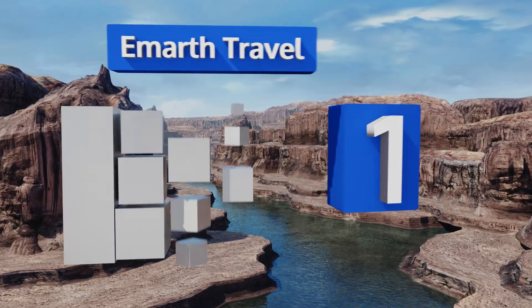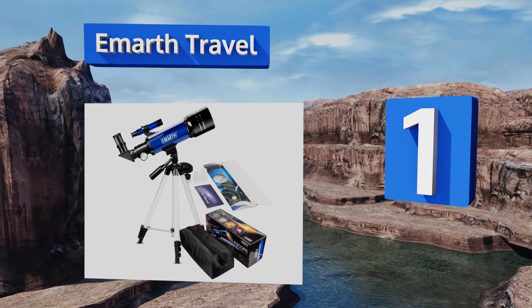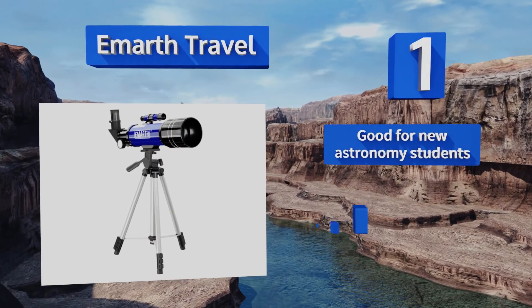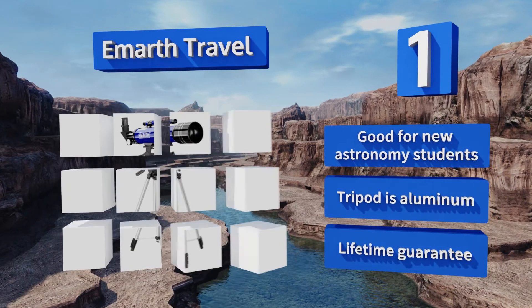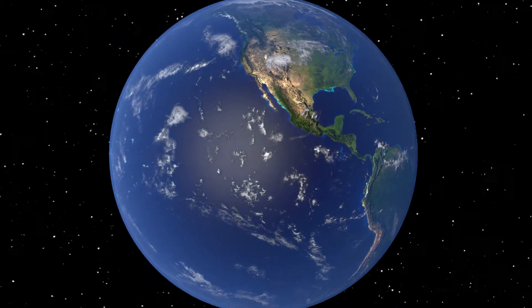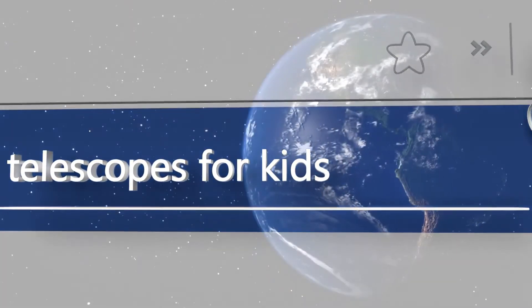Coming in at number one on our list, the Emarth Travel is a suitable choice for families who wish to learn more about the night sky together, as it's simple to operate and produces a crisp, clear image. It also comes with an extra powerful lens for studying especially distant stars and planets. This one's good for new astronomy students and features an aluminum tripod and a lifetime guarantee.